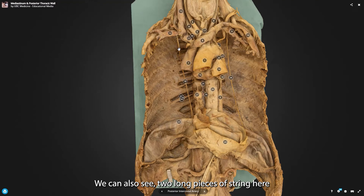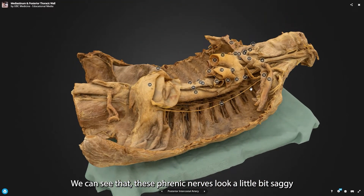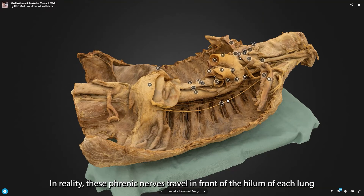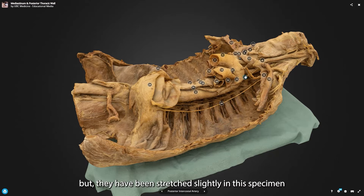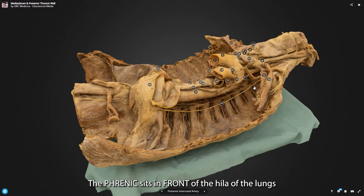We can also see two long pieces of string here, marked number 28 and number 29. These are the phrenic nerves. If we imagined our heart being back here and our lungs within the pleural cavities, we can see that these phrenic nerves on this dissection look a little bit saggy. In reality, these phrenic nerves fall in front of the hilum of the lungs, but they have been stretched slightly in this specimen, so they look as though they're hanging further back — but that is not the case. The phrenic nerve sits in front of the hilum of the lungs, and that's the same on both sides.